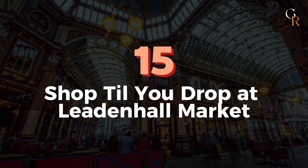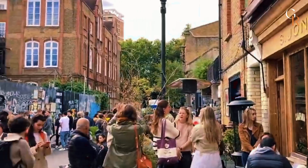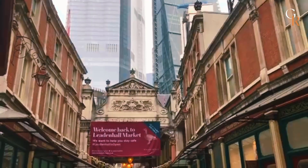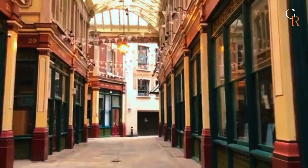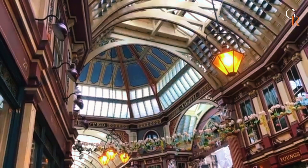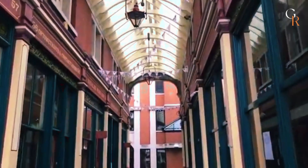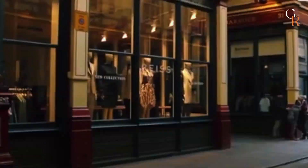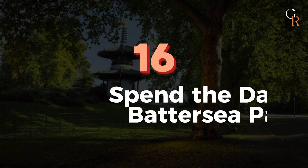Number 15: Shop till you drop at Leadenhall Market. London is a shopping paradise, famous for its high-end stores, boutiques, and markets. Leadenhall Market, near Sky Garden, is one of the most beautiful. Dating back to the 14th century, its Victorian architecture features intricate ironwork, decorative columns, and a stunning glass roof. The market offers clothing and accessory shops, a unique bookstore, and various restaurants, cafes, and pubs.